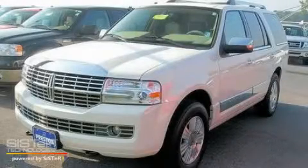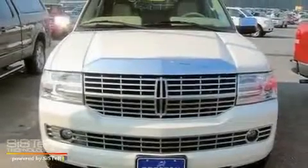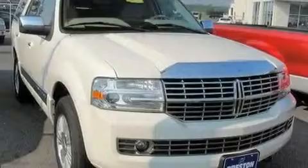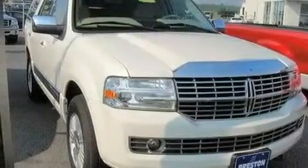This is a 2008 Lincoln Navigator, a luxurious package designed with the finest elements in mind. It has a 5.4 liter 8-cylinder engine, a 6-speed automatic transmission, and 4-wheel drive.